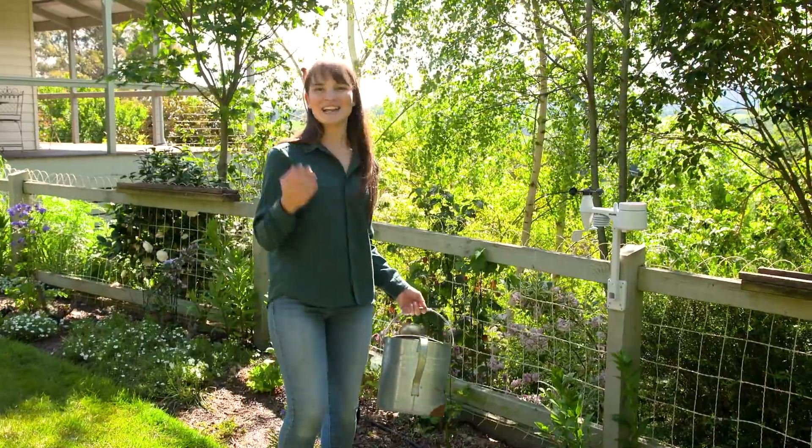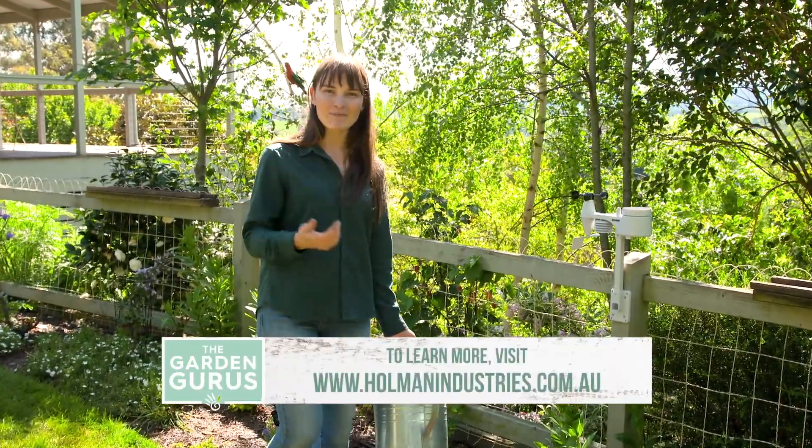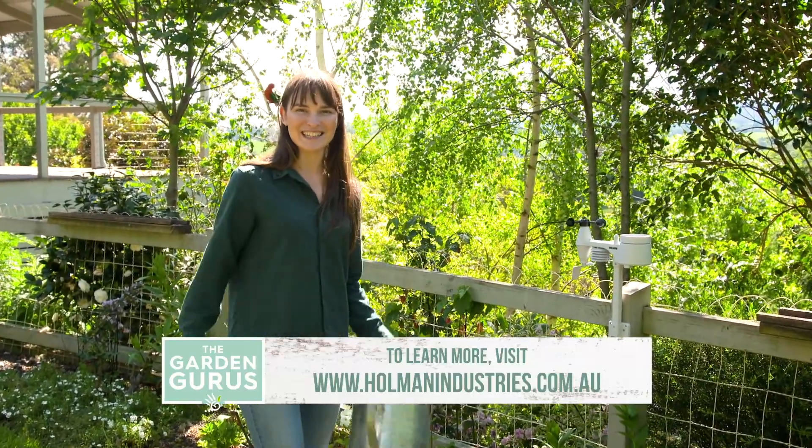If you're after the latest gardening gadgets or a great Christmas gift for an avid gardener, you can't beat a weather station, because they'll save you time and water in the garden, and you'll have a whole bunch of information that you can use.